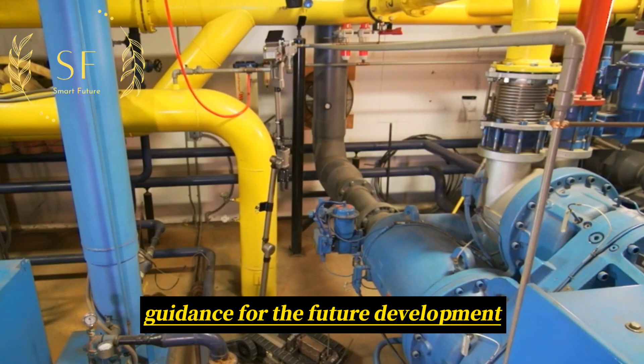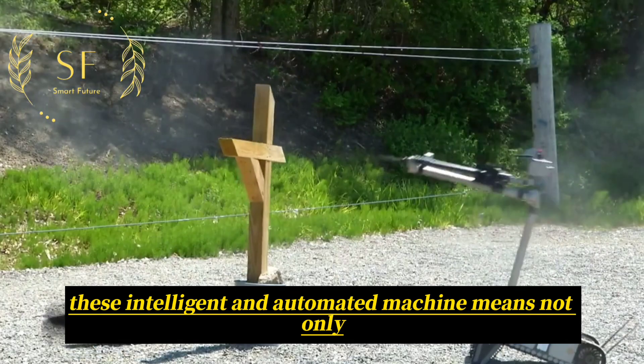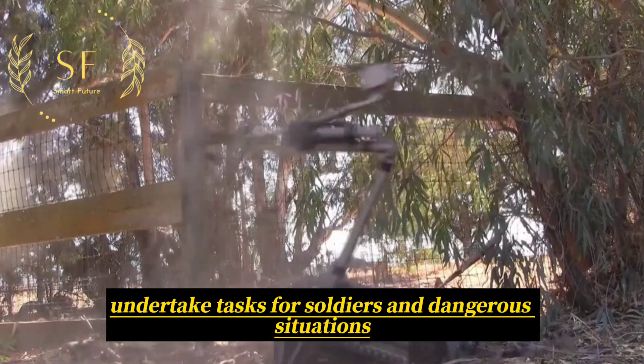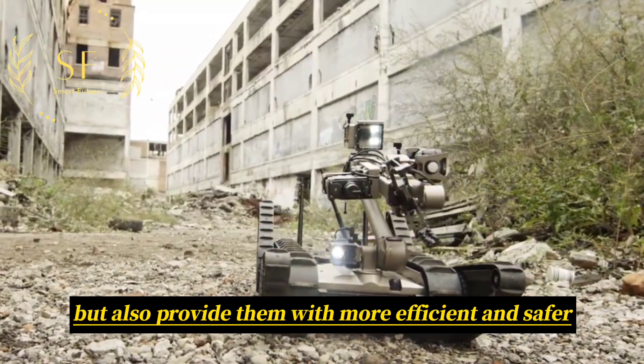These intelligent and automated machines not only undertake tasks for soldiers in dangerous situations but also provide them with more efficient and safer tools, highlighting the growing role of robotics in supporting military personnel.